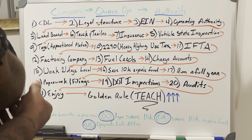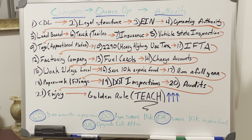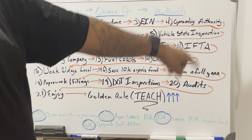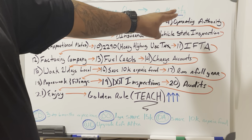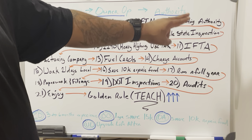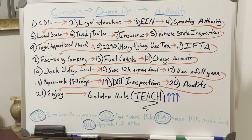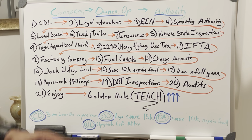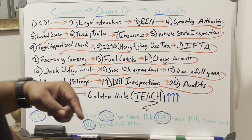A side note: when you file for your operating authority, you don't have to have both an MC and a DOT number. Your MC allows you to cross state lines; your DOT number allows you to operate within state lines. If you just get a DOT number, your insurance will be much cheaper and you won't need apportioned plates — just regular tags to operate within your state.